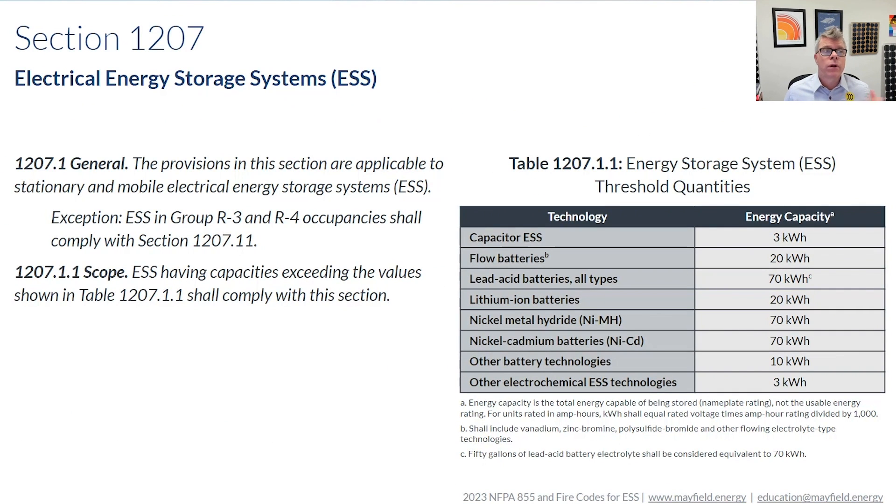In the International Fire Code, Section 1207 is where you're going to find the requirements surrounding electrical energy storage systems. We're not going to spend much time in IFC specifically because NFPA 855 encompasses what's in these codes and gives you more thorough information. There are direct correlations — if you go through 1207 of IFC with 855 open, you'll see the language mirrors each other.